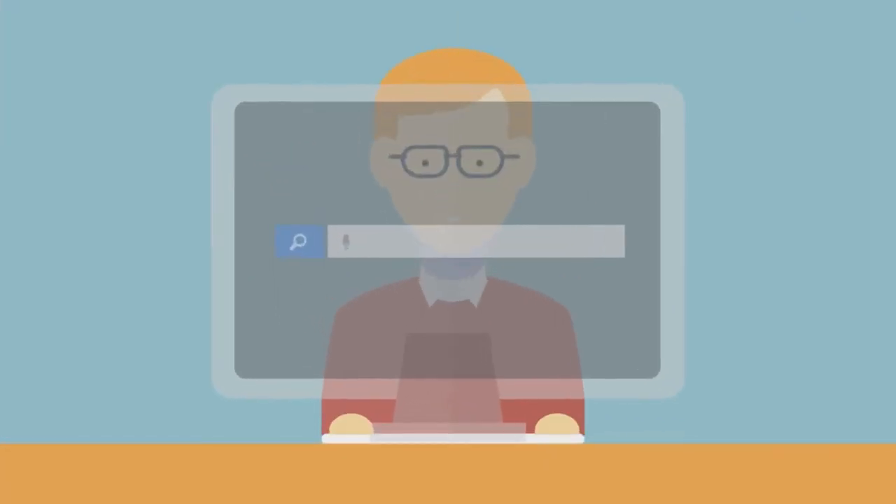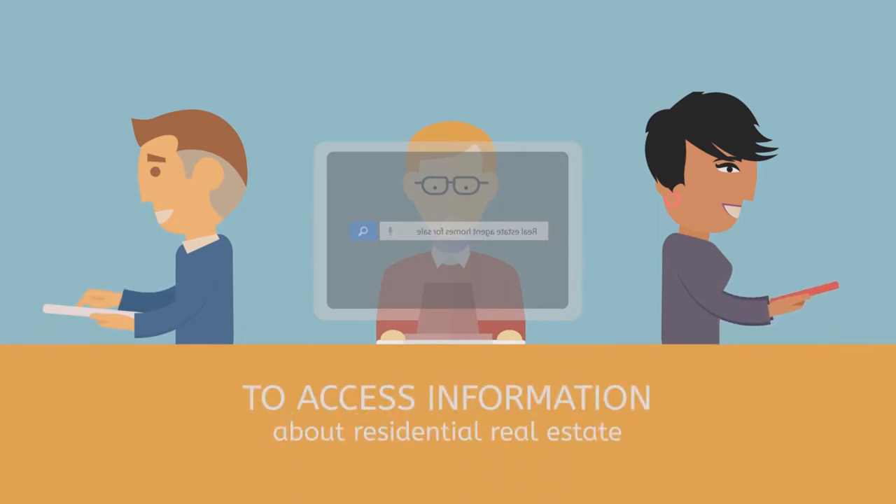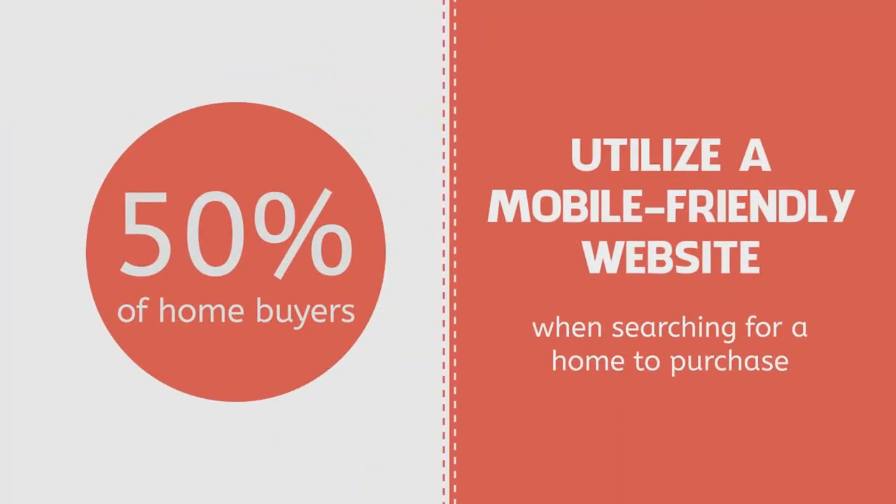Your prospective clients aren't just performing searches on desktop. They're also using their mobile devices and tablets to access information about residential real estate. A growing percentage of homebuyers utilize a mobile website when searching for a home to purchase.